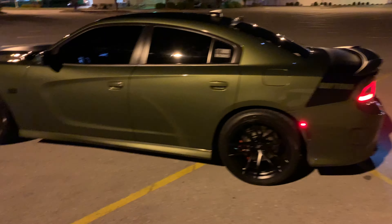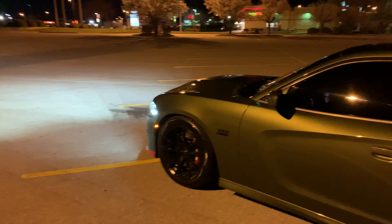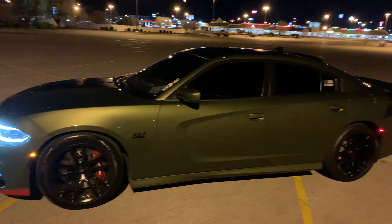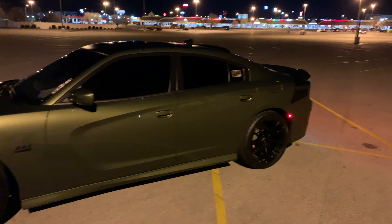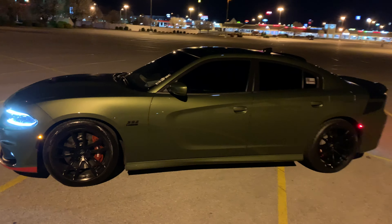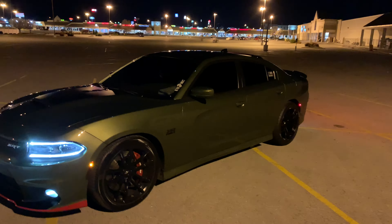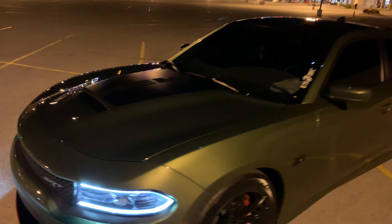I'm planning to put my JL 13W7 subs — two of them — in the car. I'm looking at a different amp because the one I had in a previous car maxed out and I ended up burning it up from overheating. I got it replaced under warranty for about $250, but I don't want to go through that again because it's not rated for the ohm load I'm running.